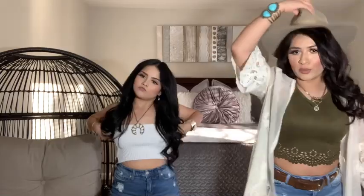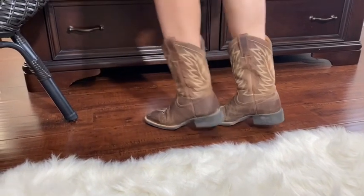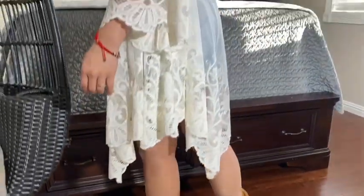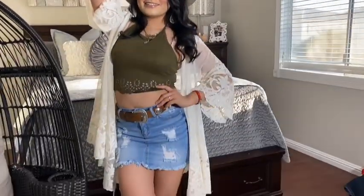You guys are going to get a little bit of everything. Let's get started! This is the first outfit — no hat for now. These are simple brown boots from Boot Barn, and then this is how it looks with the flannel. This green top I got from Shein, and I have this skirt with a belt — you can always add accessories.